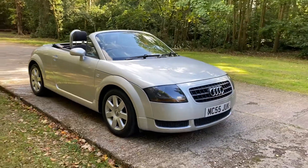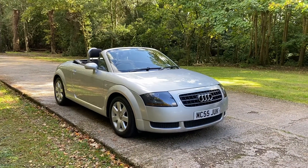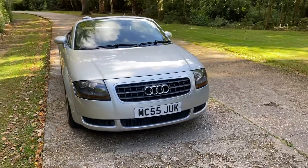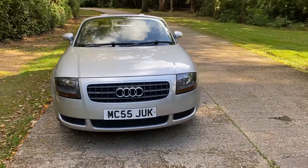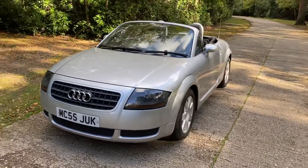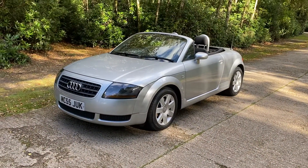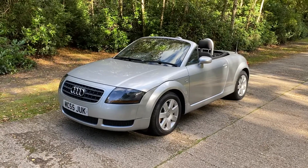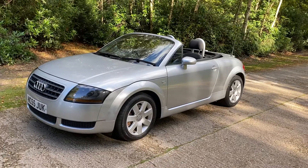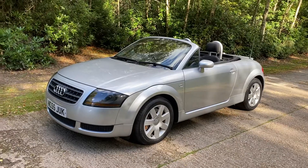So here we have a one owner from new. It's showing two owners on the logbook — the first for a couple of months was Audi itself, so Audi demo plus one owner. This is the non-quattro version, the 180 brake two-wheel drive — a bit better to insure, a bit more reliable, less to go wrong. You wouldn't know it if you drive it though; the engines are essentially the same. Really nice car, just forty-five thousand odd miles from new with great service history and in that cliché word, stunning condition throughout.